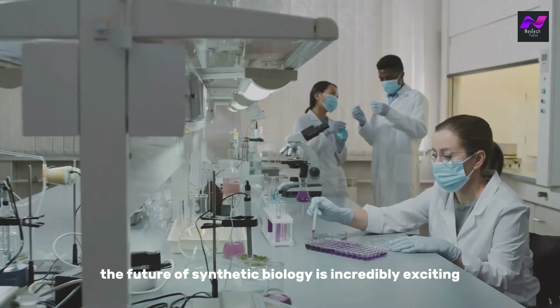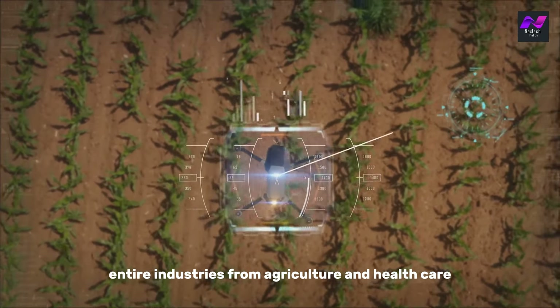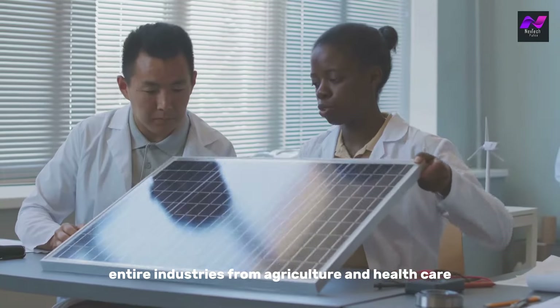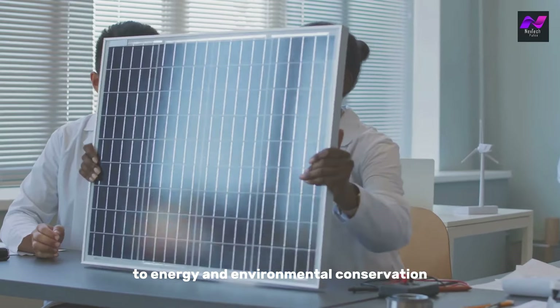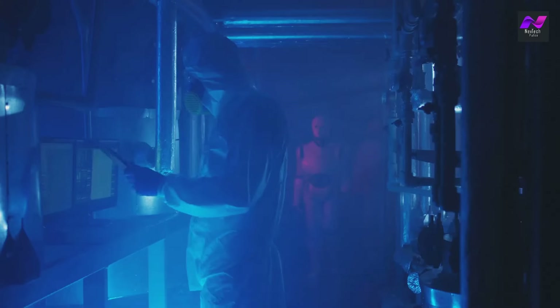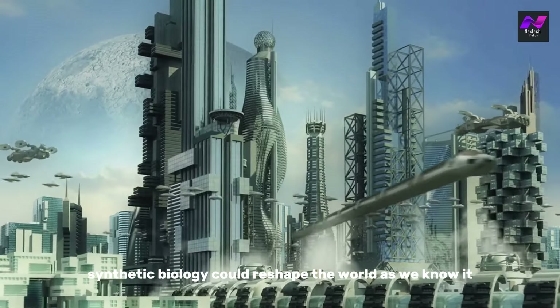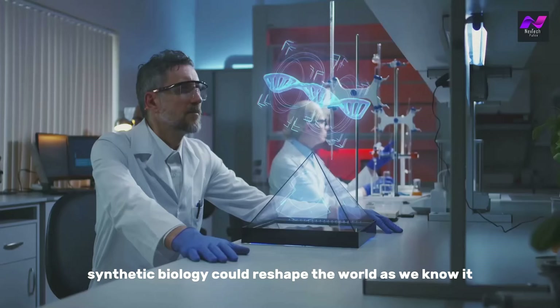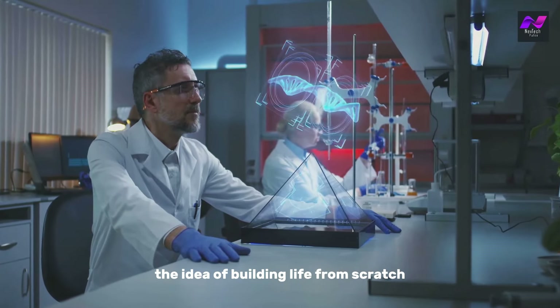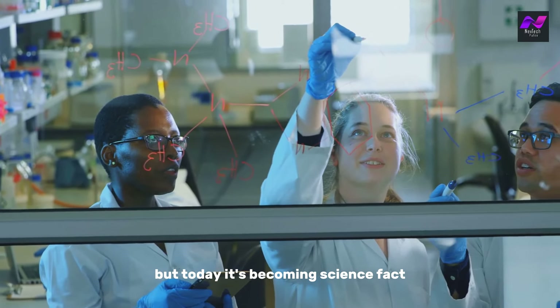So where do we go from here? The future of synthetic biology is incredibly exciting. It holds the potential to revolutionize entire industries — from agriculture and healthcare to energy and environmental conservation. But like any powerful tool, it must be handled with care. As we continue to push the boundaries of what's possible, synthetic biology could reshape the world as we know it. The idea of building life from scratch once seemed like science fiction, but today it's becoming science fact.